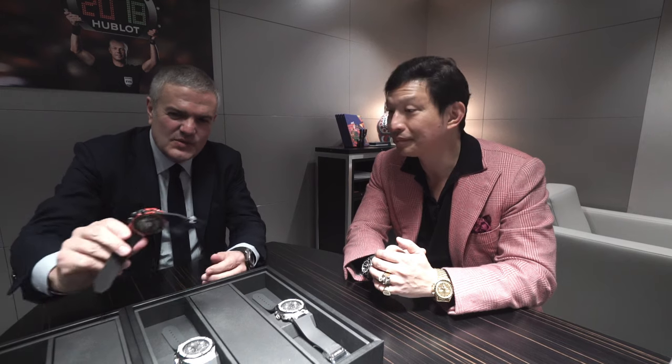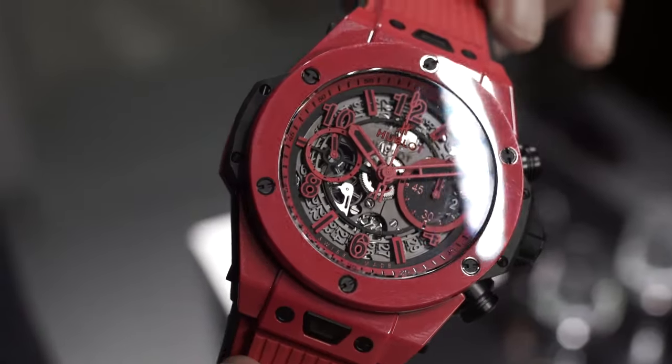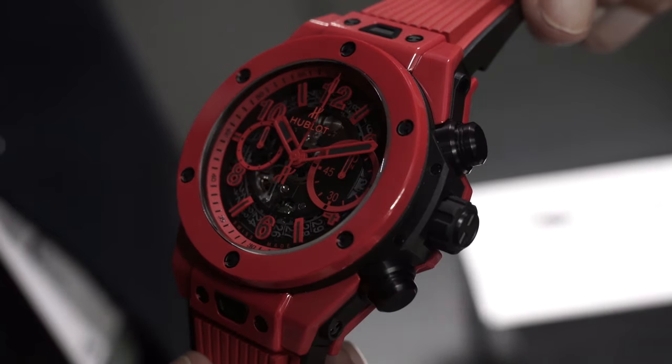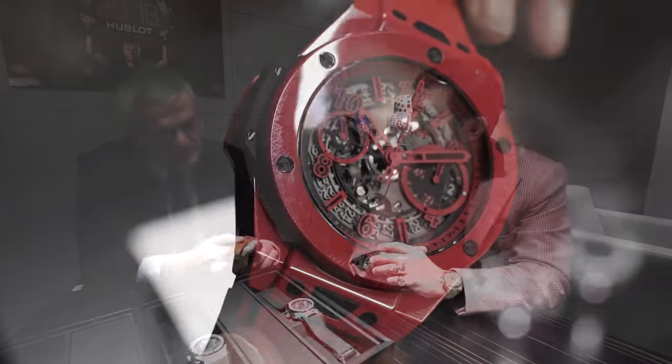And this year you finally managed to achieve this. Maybe you could show us the watch as well. Yes — we've been able to achieve this bright, vivid, vibrant red color, thanks to four years of research and development made in-house, under the lead of Matthias Butte, who is our head of research and development.